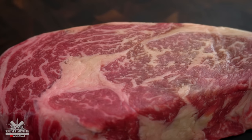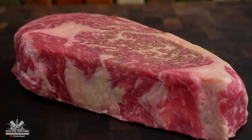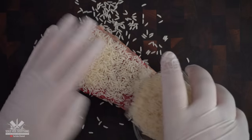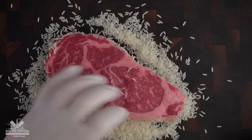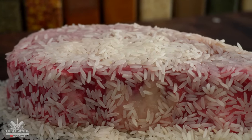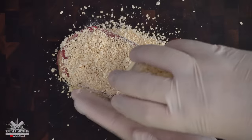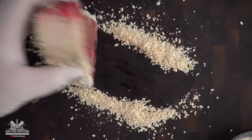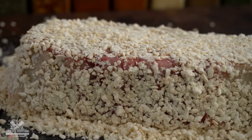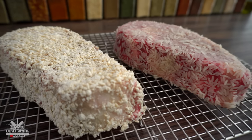For today's cook I'm using these beautiful prime ribeye steaks. The first thing we got to do is coat them in some rice. Now into the refrigerator for 48 hours.